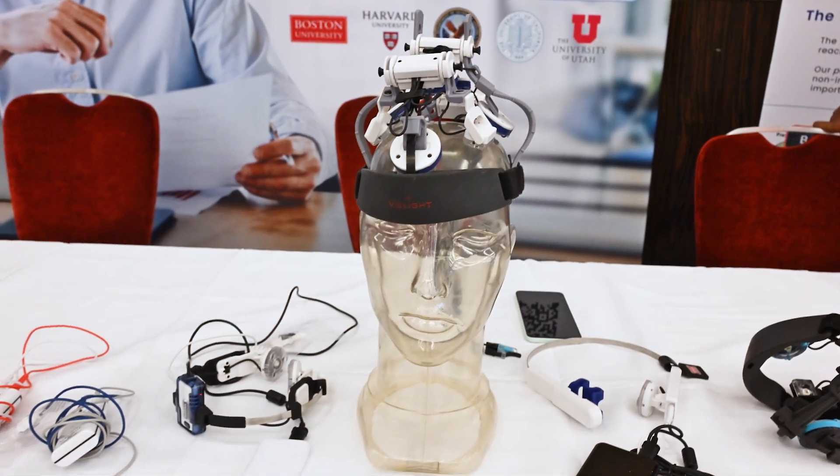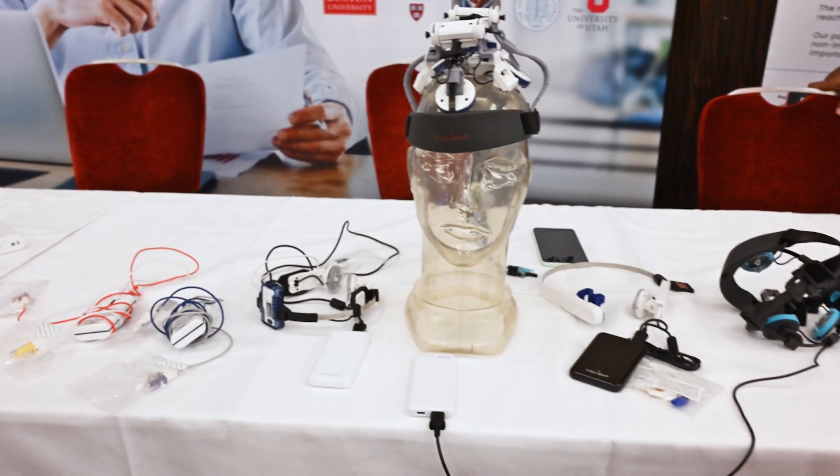Today I speak to Austin from VLight. Austin has been involved with this company for a very long time and knows his stuff. I was fortunate enough to sit down with him at PBM 2024 in London. We went through not only their new products coming out, but also some of the science around photobiomodulation, red light therapy, and its effect on the brain.